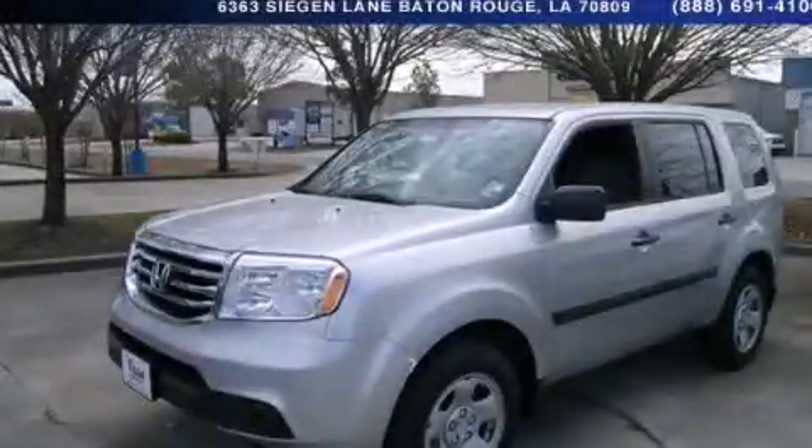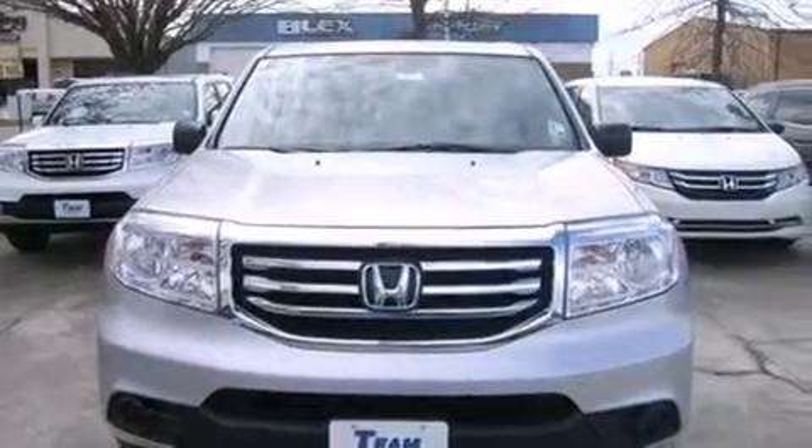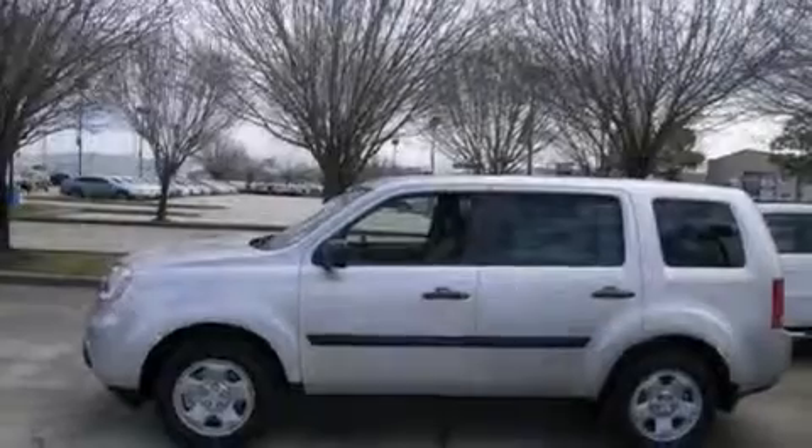This is a brand new 2014 Honda Pilot — Safety, Space, and Comfort. It has a 3.5-liter 6-cylinder engine and a 5-speed automatic transmission.